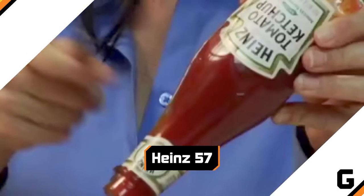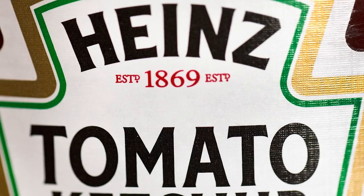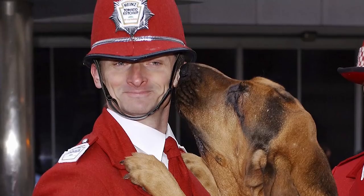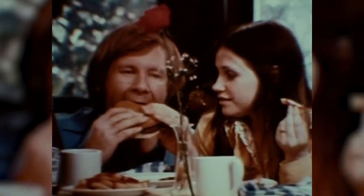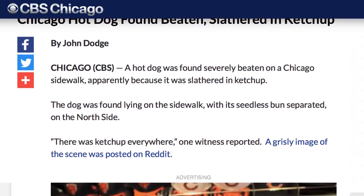Heinz 57. Despite the popular urban legend that Heinz once sold 57 different products, the truth about the number 57 embossed on ketchup bottles is far more interesting, and knowing it marks the difference between a true fan and a pretender. The 57 is there to mark the bottle's sweet spot. According to Heinz, applying a firm tap to that particular location is the trick to unleashing the notoriously slow-moving red stuff from its glass prison.